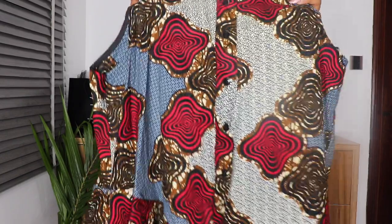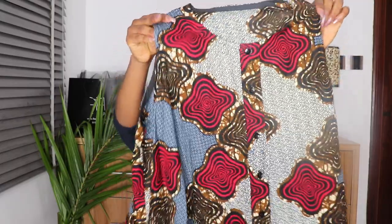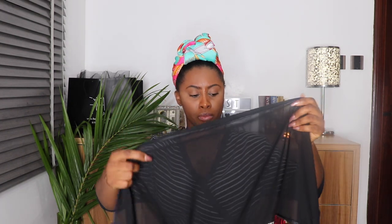The first one I'll show you is this beautiful Ankara dress I got from Iconola — sleeveless. The print is so mature, so chic. What I love most about this dress is this underlay — I don't even know what it's called, let me know fashion experts — but it feels really good and makes the dress look extra.